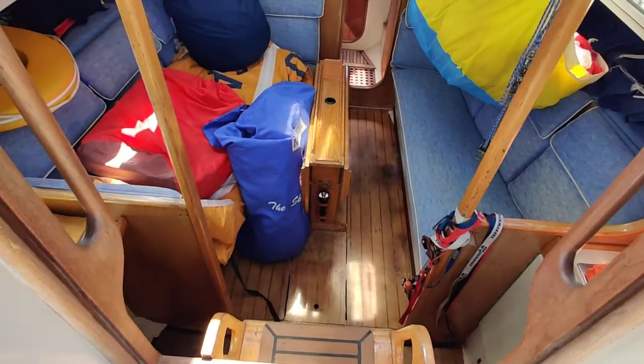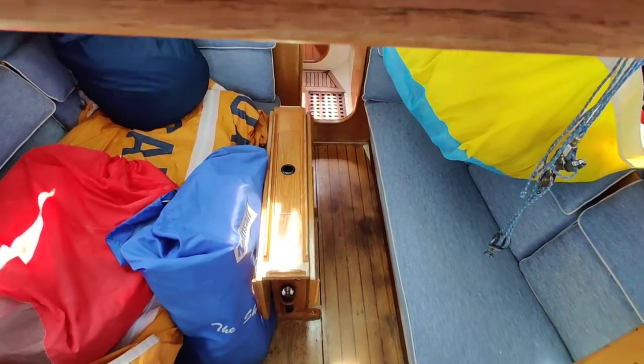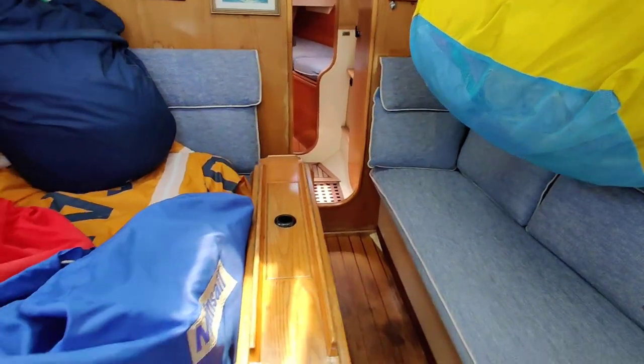So just in the cockpit now, top of the companionway. Looking forward and walking forward, three nice easy steps into the saloon.